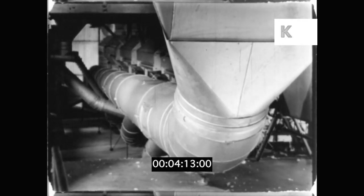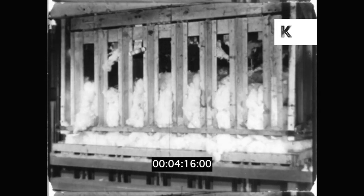When the cotton has had all the seeds taken out, it goes through a big pipe to this bin.